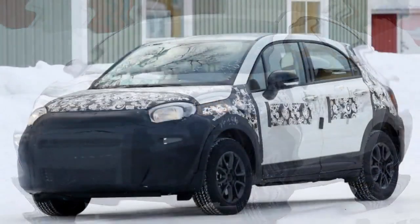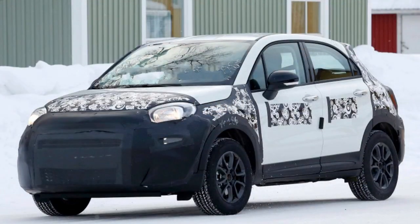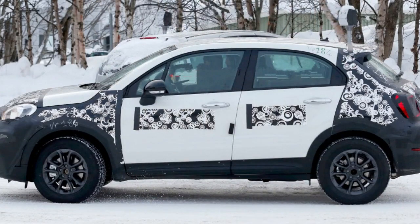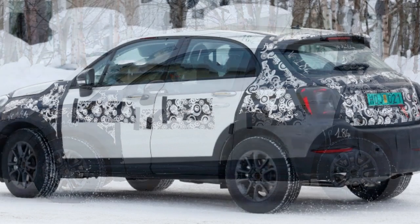Jeep has been testing a refreshed 2019 Jeep Renegade, so it should not shock anyone that its Fiat-badged cousin, the 500X, is additionally going to be updated for 2019. The new Fiat has at long last been spotted testing nearby the Jeep, and it will be a mild refresh.